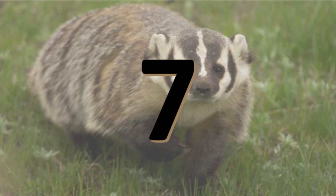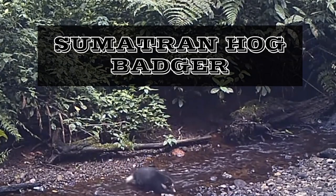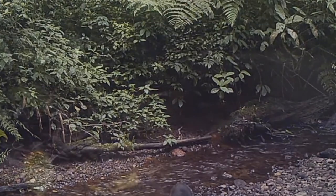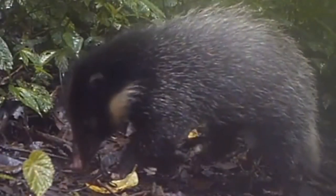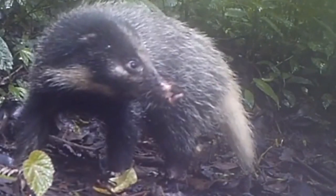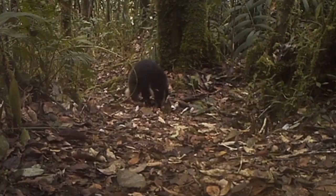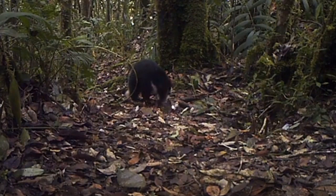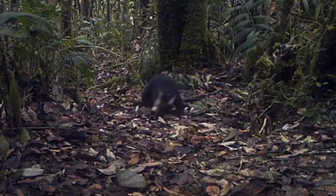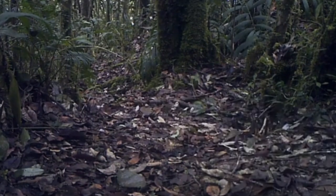Number 7: The Sumatran Hawk Badger is a species of mustelid endemic to the island of Sumatra in Indonesia. It is the smallest species of hog badgers, being about the size of a large house cat. It has a dispersed and much darker fur than the other two species in the genus. Its core habitat is likely the mossy forests and subalpine meadows up to 2,600 meters above sea level.